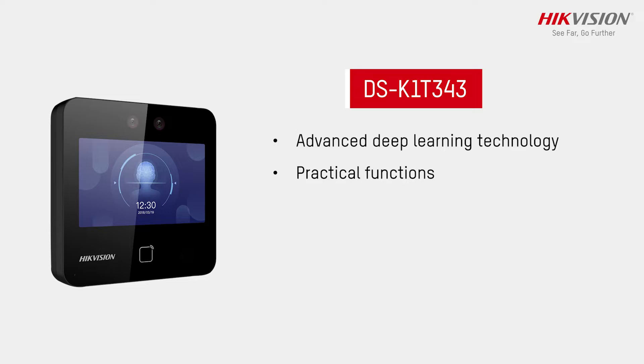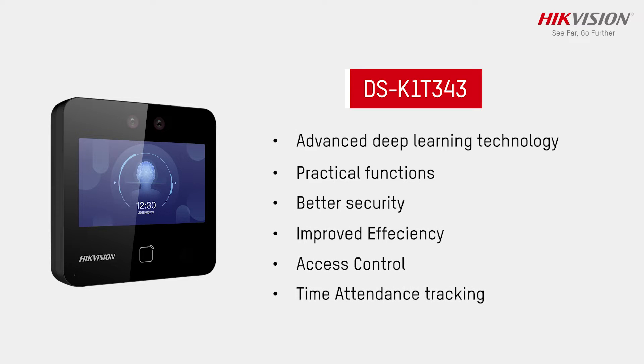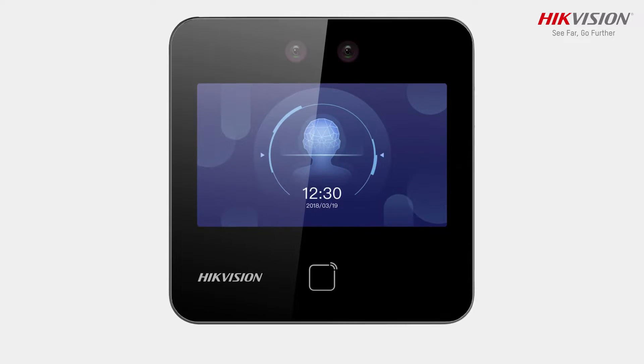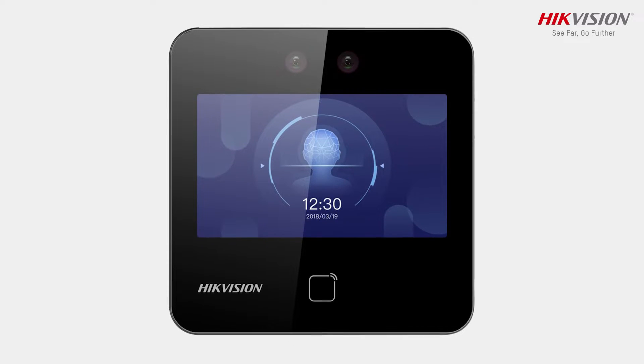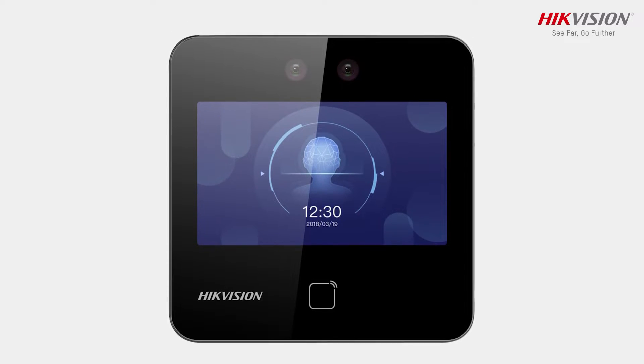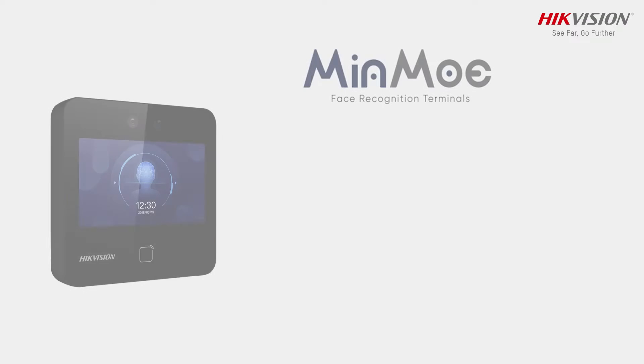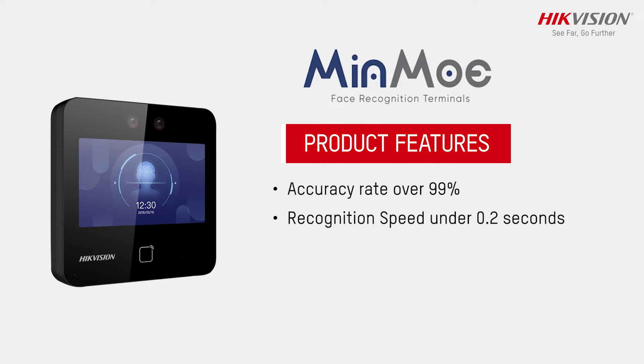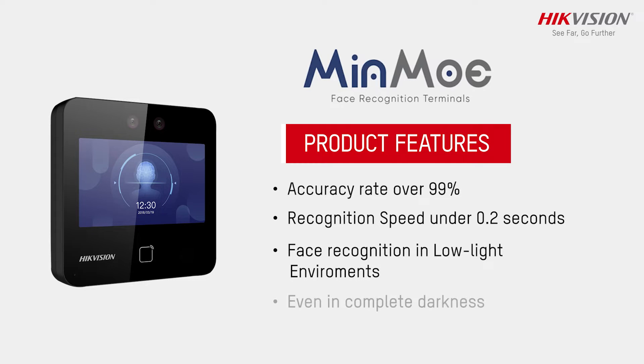HigVision Minmui Face Recognition Terminal brings better security and improved efficiency to time attendance tracking, making them easier than ever. It is specially designed for superior recognition in any environment, with an accuracy rate over 99%, recognition speed under 0.2 seconds, and fast recognition in low-light environments, even in complete darkness.